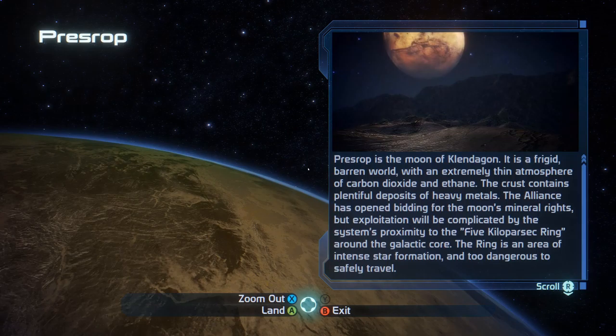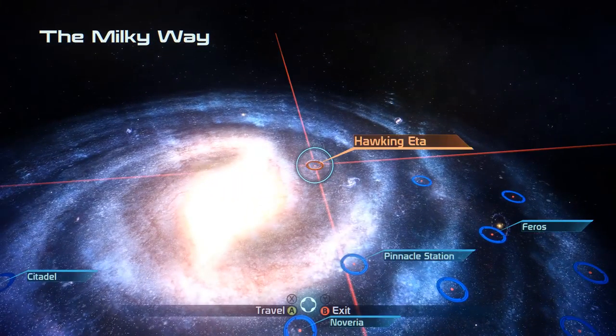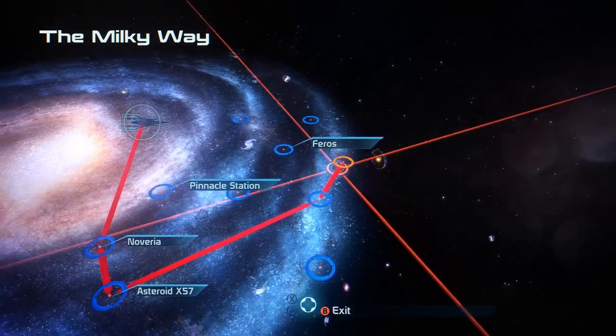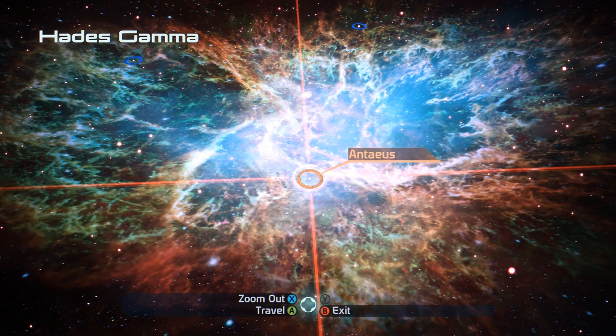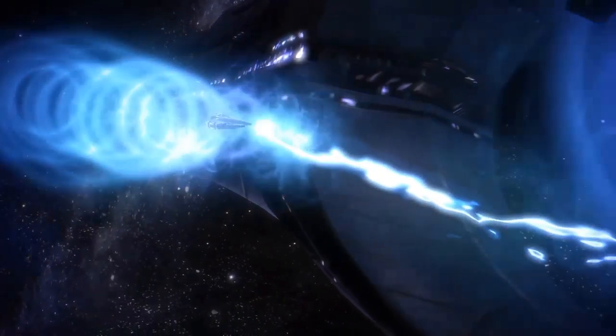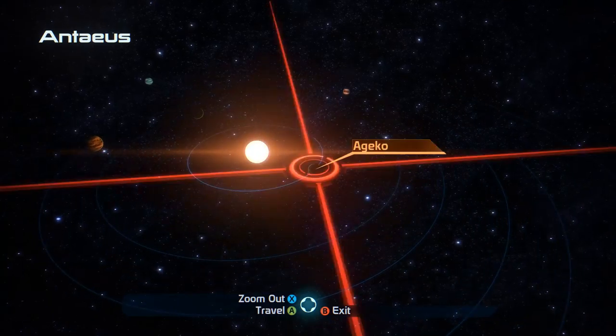We're going looking for some missing researchers today. Let's go ahead and get the galaxy map up. We just finished up here on Press-Rop, that was in the Hawking Etta Cluster. Now we need to head to Hades Gamma. Let's hope I can find it — there it is, Hades Gamma Cluster. Let's go! And yes, the Antaeus system. Just according to the data we've been presented, that's where the missing researchers went missing.